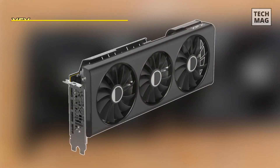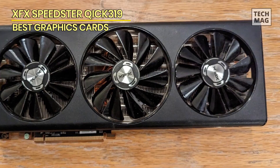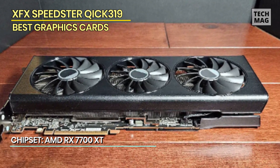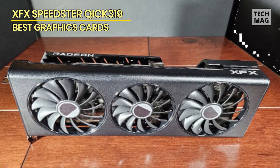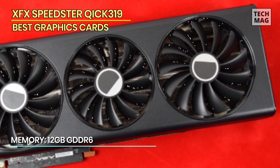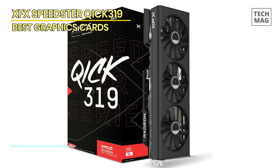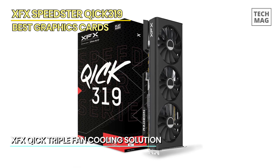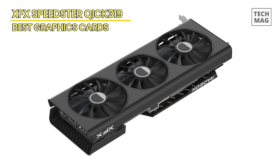XFX Speedster QICK 319. The XFX Radeon RX 7700 XT is the company's premium custom-designed take on AMD's RX 7000 series graphics card lineup, and is the only RX 7700 XT product by XFX. The QICK 319 features a massive triple-slot cooling solution focused on low noise and high-end aesthetics. The RDNA3 architecture introduces an updated dual-issue rate compute unit, a new AI accelerator, a matrix math accelerator, a multi-draw indirect accelerator for DirectX 12 apps, and a second-generation ray accelerator promising a 50% ray-tracing performance uplift.